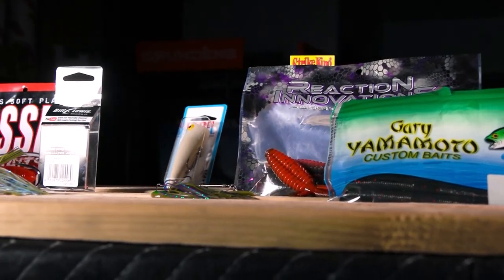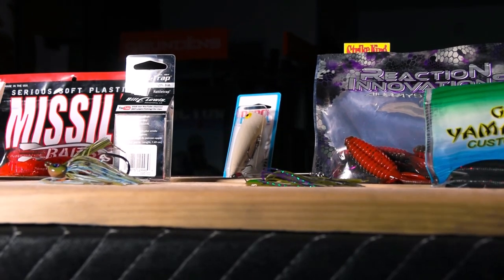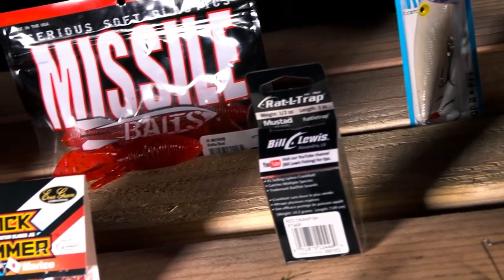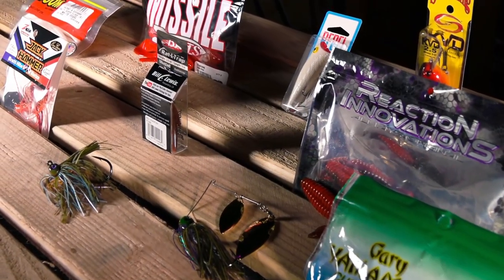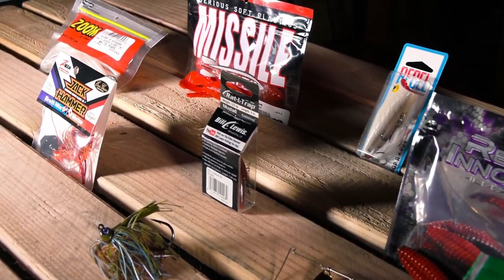Hello everybody! Welcome to Fisherman's Warehouse. Today, we're going to go over our Top 10 Bass Spring Baits for the Delta. This list is in no particular order and is our own personal opinion. All baits are available at every Fisherman's Warehouse, both physical and online. If you have other lures you prefer, let us know down in the comments below. Now without further ado, let's get into it.